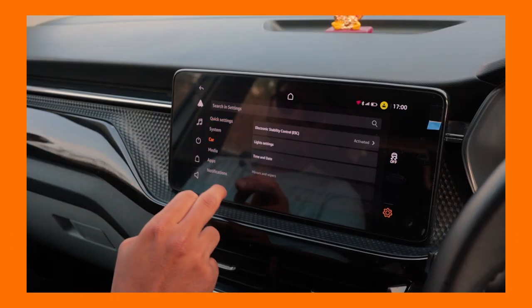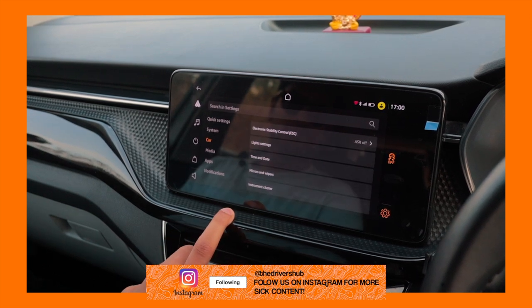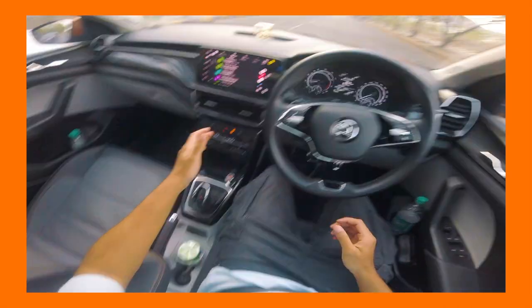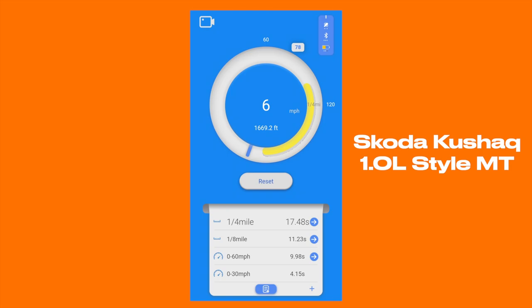We didn't switch off traction control in either car at any point during this video. Would that have made a difference? We highly doubt it, but that's something we can keep for our next video. The Kushak automatic was driven in manual mode with the paddles, so gear changes were taken all the way to the redline. Next, the manual car posted a very impressive 17.48 seconds — impressive for this style of car, and goes to show that even today manual cars can keep up or, in this case, outperform their automatic counterparts.